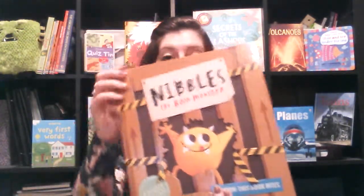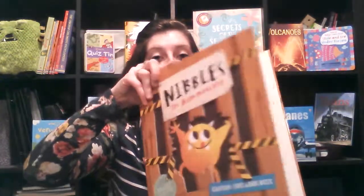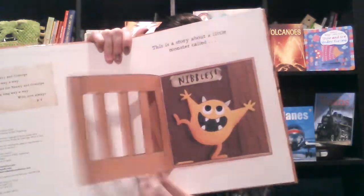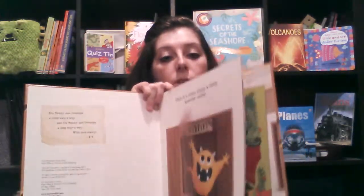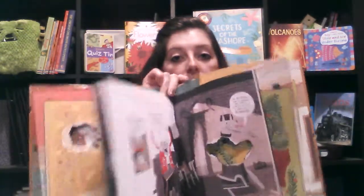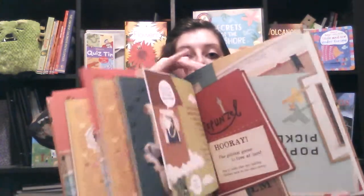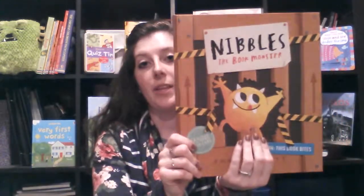Next one is Nibbles. This is one of our brand new books this year. It's about this little monster who likes to nibble on books, and he actually goes through and changes stories — so there are books within the book. At the very end you've got to catch him, so that's Nibbles the Book Monster. Super cute interactive book.